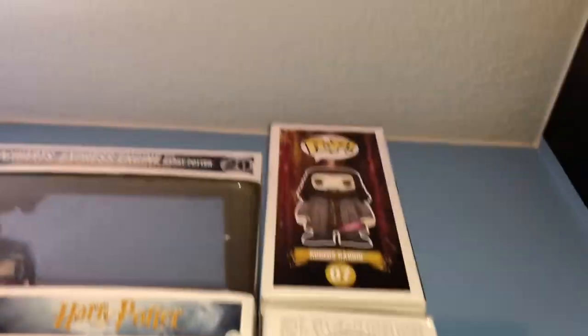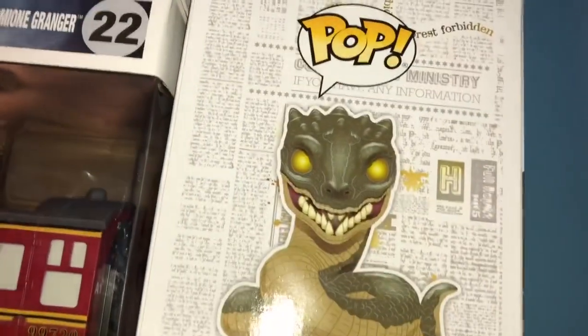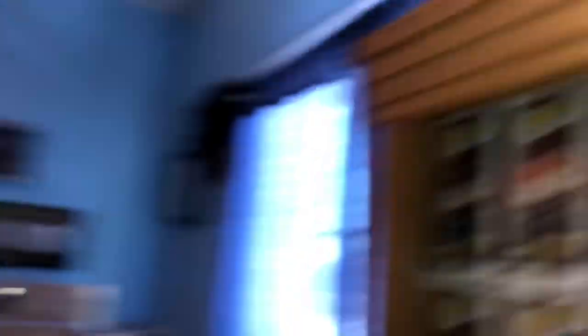I already showed you guys that Hagrid up there, but here's another one with the Birthday Cake. And then we have the six-inch Basilisk. So Luna Lovegood is definitely the most detailed, but I think the Basilisk is my favorite Harry Potter pop.